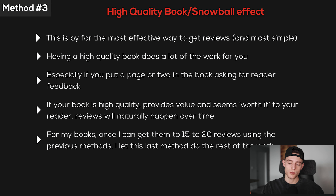Having a high quality book does a lot of the work for you, especially if you include a page or two asking for reader feedback — maybe in the middle or end of the book. If your book provides real value, reviews will naturally happen over time, which is true for basically all of my books that I've put serious effort into. Once people see positive reviews, they leave more reviews, you get more sales, and it just keeps adding up. For my books, once I reach around 15 to 20 reviews using the first two methods, I let this last method do the rest.